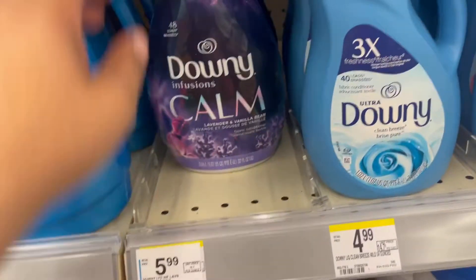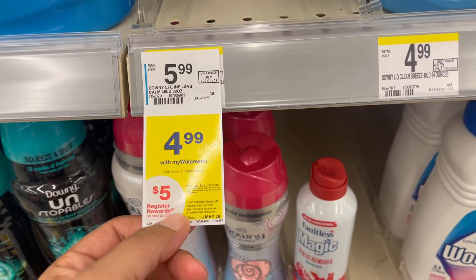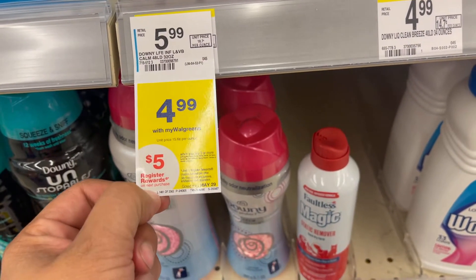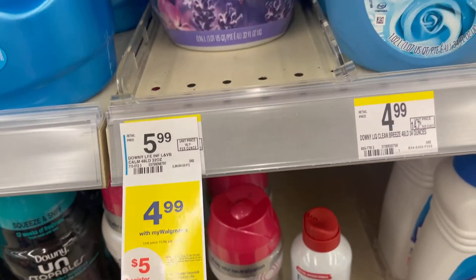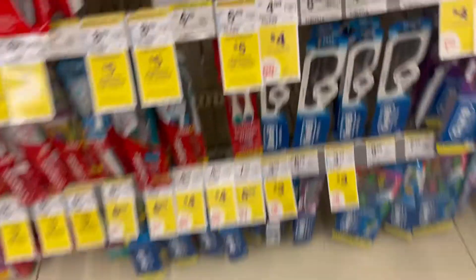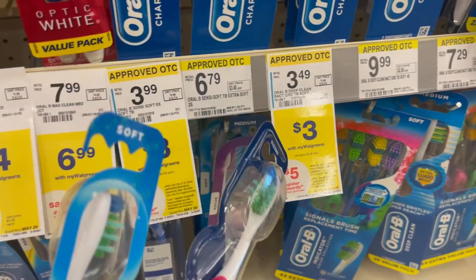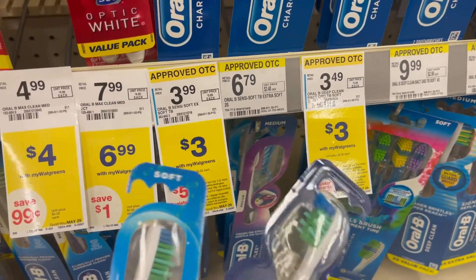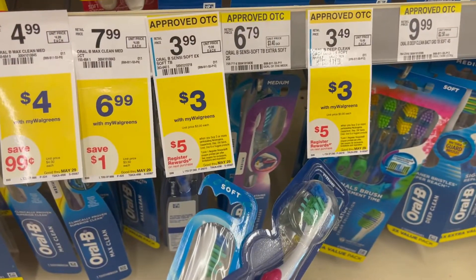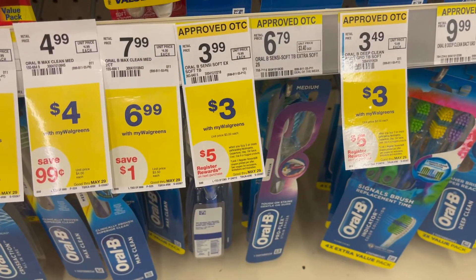The other item that I'm grabbing is the Downy. These are priced at $4.99, and there is a coupon for a dollar off, making it $3.99. But then when I buy three participating items, I'm going to get a $5 registered reward. The other items we are going to grab are two of the toothbrushes from Oral-B. They are priced at $3 each, but we have a $3 off of two coupon, making it $1.50 each. They are part of the register reward program — buy those three items and you get a $5 register reward. Let's go check out and see how my deal comes up.